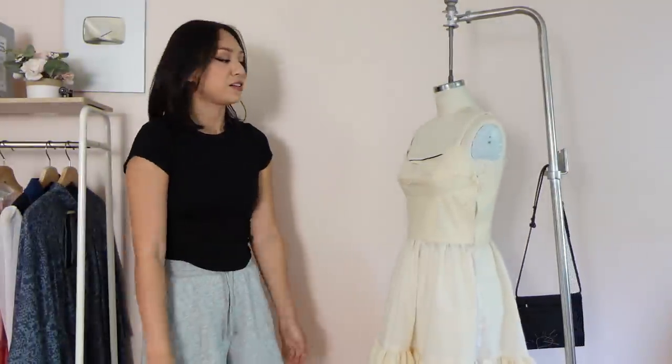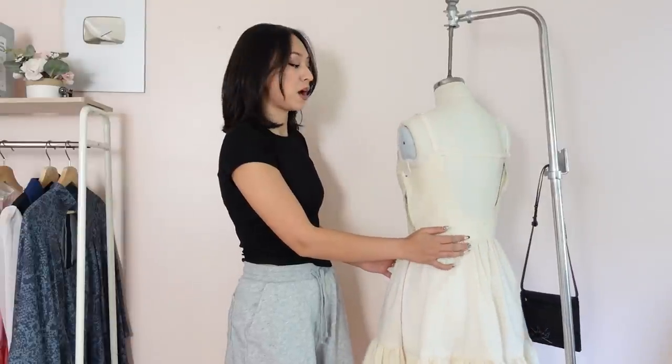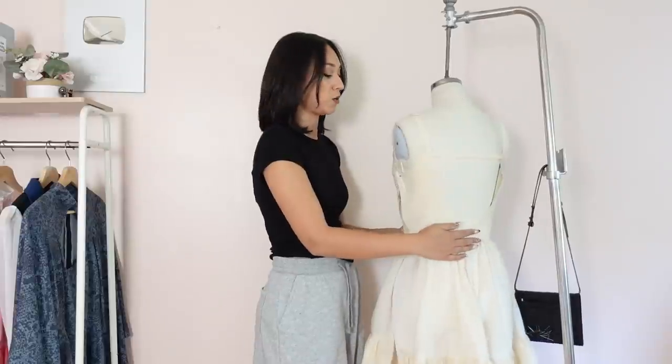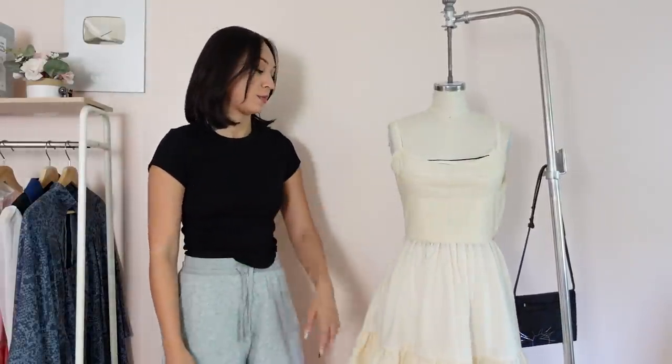I think that's everything for today! Let me know if you liked this video, what you think of the shoes, and what you think of the dress. The next video will probably be a full pattern and tutorial for this dress, so stay tuned and make sure you turn on notifications — because for the first 48 hours after I post the pattern, I have a pretty good discount on it.